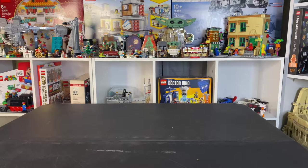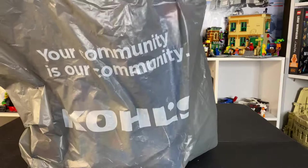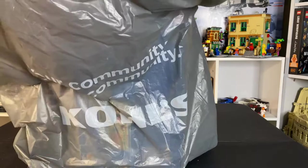All right guys, so I found a few 2021 sets out early and these are from Kohl's. We found five of them, so very quickly I just wanted to show them off.